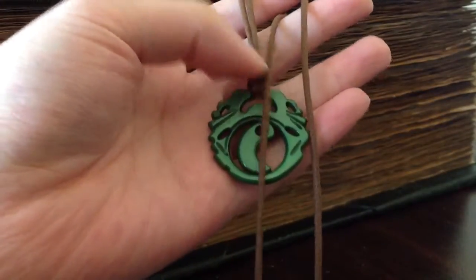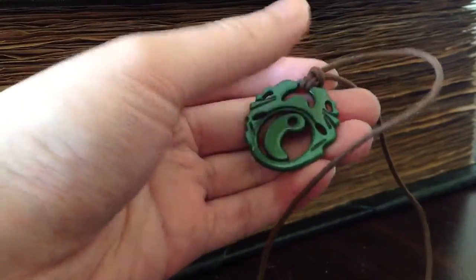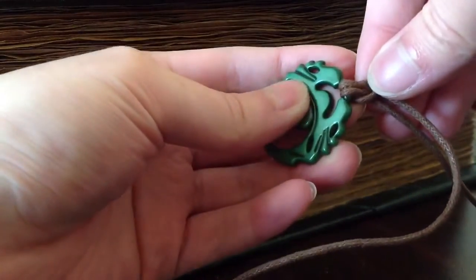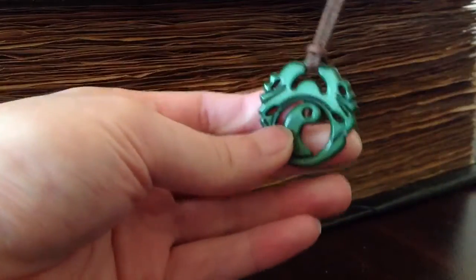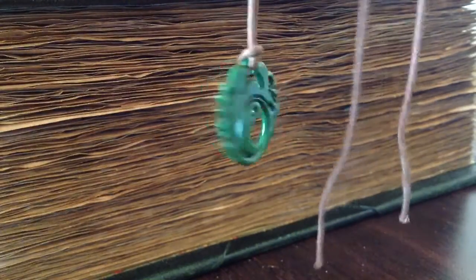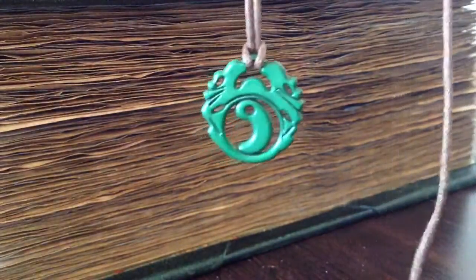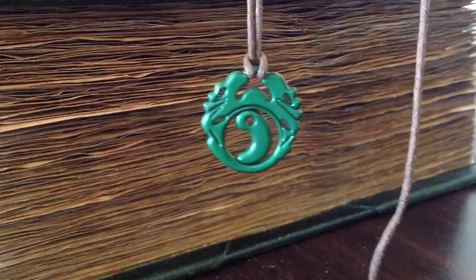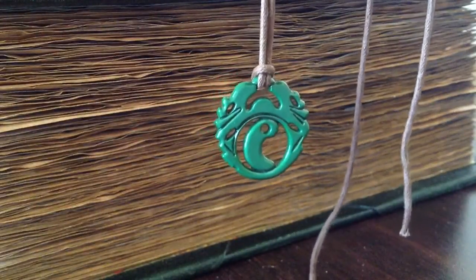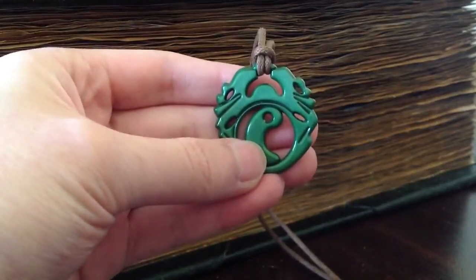You can pretty much replace the string if you find a better one or a longer one — you can just untie this really easily. But that's pretty much it to the Tomb Raider review. If you want to know where you can get this, I've seen it on eBay for a fair amount of money, actually. But it is a limited edition one. And if you're a big fan of Tomb Raider or the new Tomb Raider game, I recommend getting it, because it's a great piece.